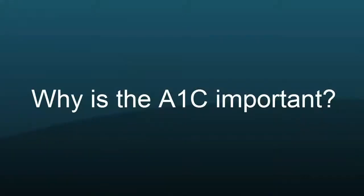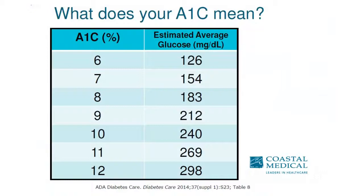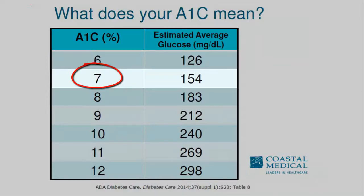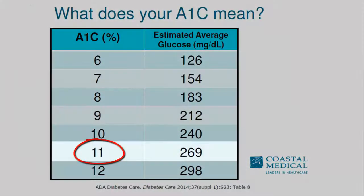Why is this important? The higher the A1c relates to a higher blood sugar level. For example, if your A1c is 7, your sugar on average is 154. If the A1c is 8, on average it's 183. Whereas if your A1c is 11, on average your sugar is 269.